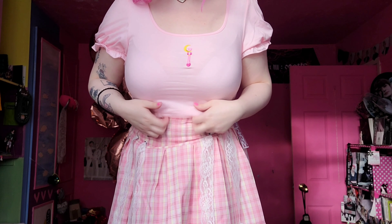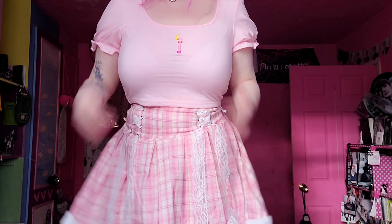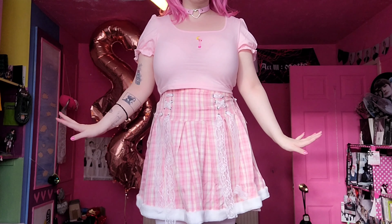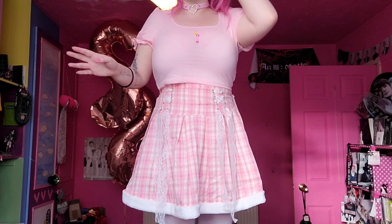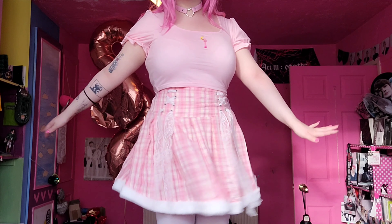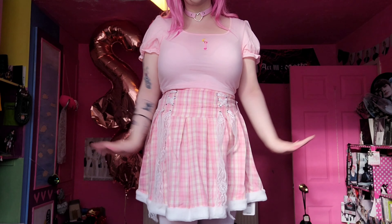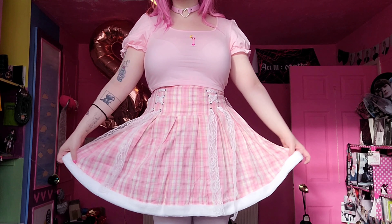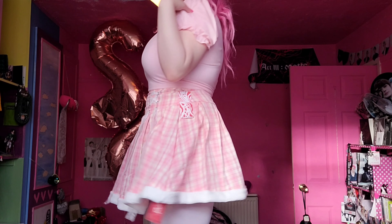So this is a cute Sailor Moon inspired top — it's so cute with a tiny bit of puff sleeves. I love the shade of pink, it's my favorite shade. I'd easily give it a 10 out of 10, there's nothing wrong with it. The skirt I'm slightly iffy on — it feels super cheap but it's Shein so whatever. I'd give the skirt a solid 6 or 7 out of 10, not bad but could use improvements.